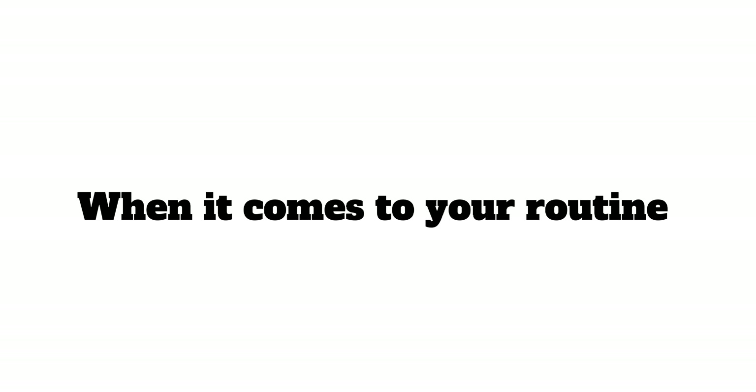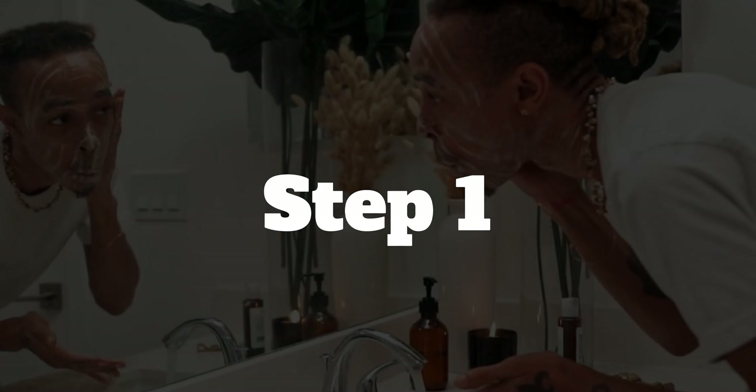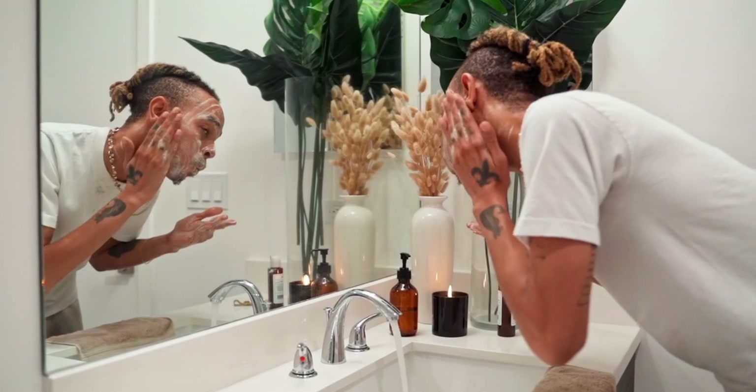When it comes to your routine, it does not have to be difficult or expensive. You simply have to follow these 4 steps. Step 1: cleanse your face twice a day. I generally do it once in the morning and once just before going to bed.